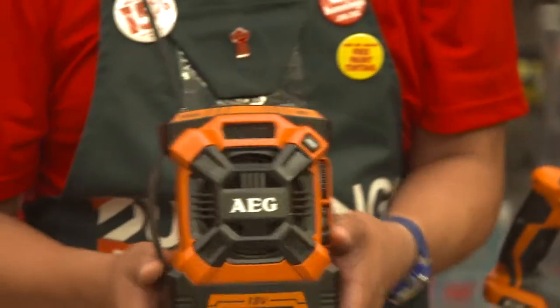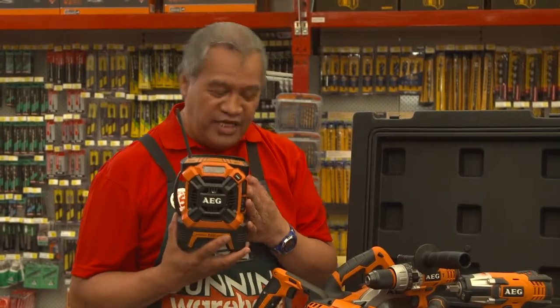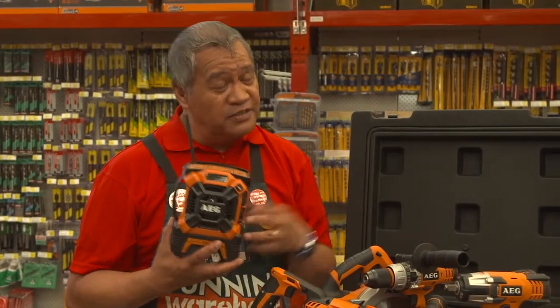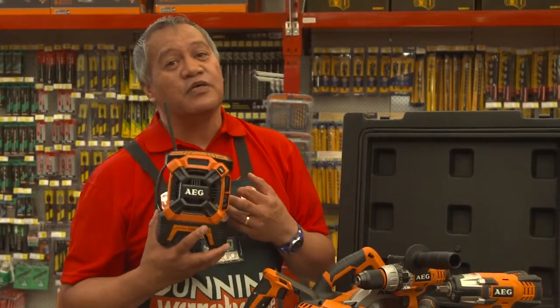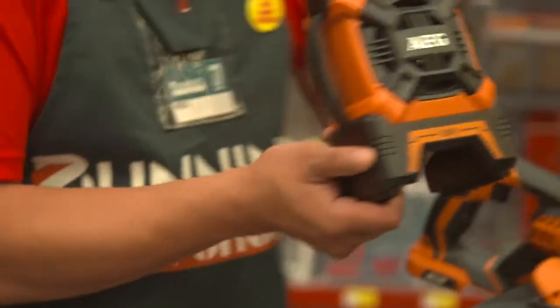Definitely a tradie's tool is the AM-FM radio. This comes with an MP3 connection as well, which means you can plug your phone in, run all your music from your phone, your iPods, your iPads — literally any recording device that has an auxiliary connection on it.